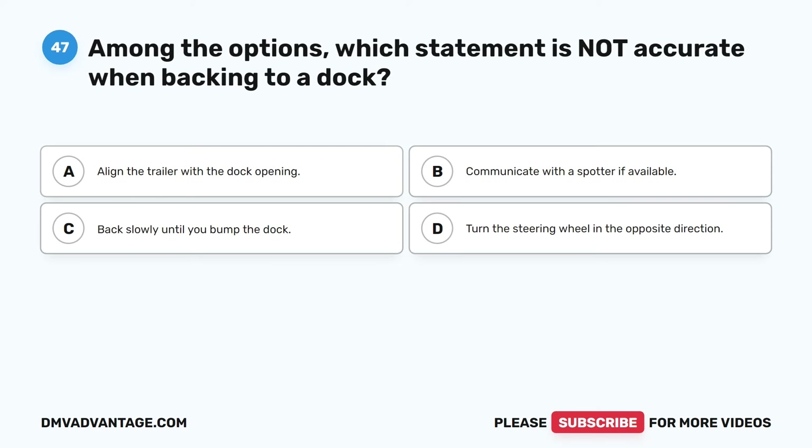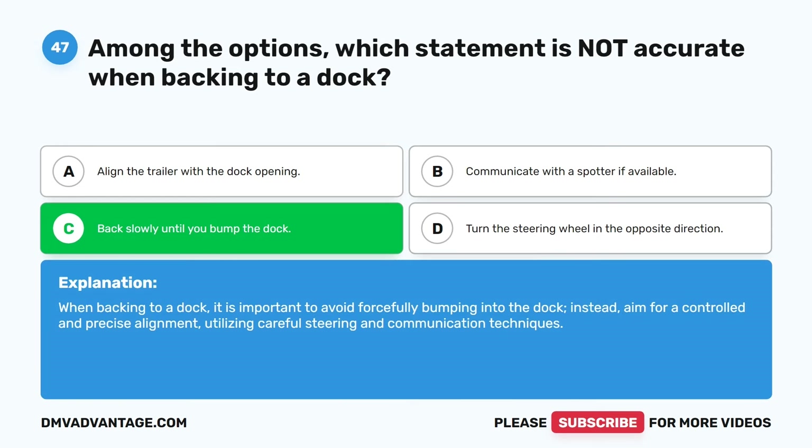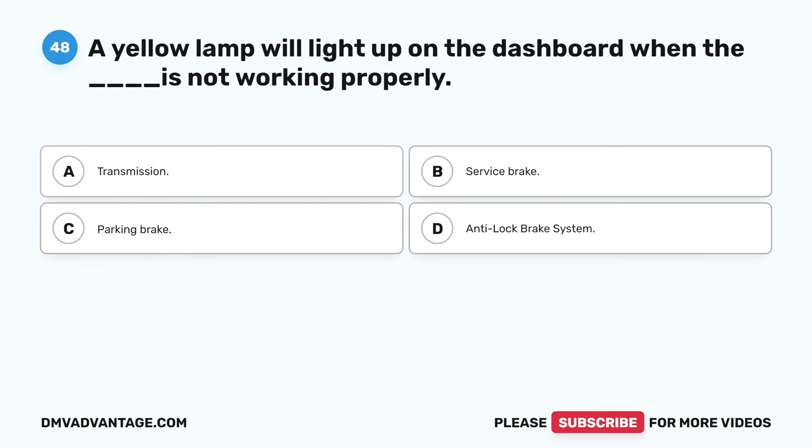Question forty-seven. Among the options, which statement is not accurate when backing to a dock? A. Align the trailer with the dock opening. B. Communicate with a spotter if available. C. Back slowly until you bump the dock. D. Turn the steering wheel in the opposite direction. The correct answer is C. Back slowly until you bump the dock is incorrect. When backing to a dock, it is important to avoid forcefully bumping into the dock. Instead, aim for a controlled and precise alignment, utilizing careful steering and communication techniques.